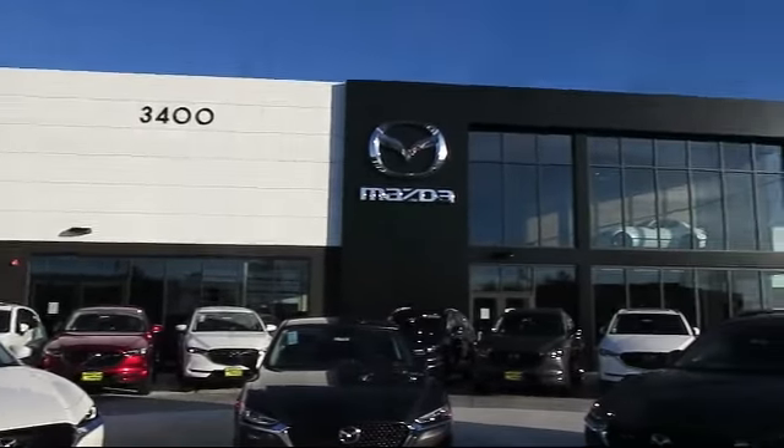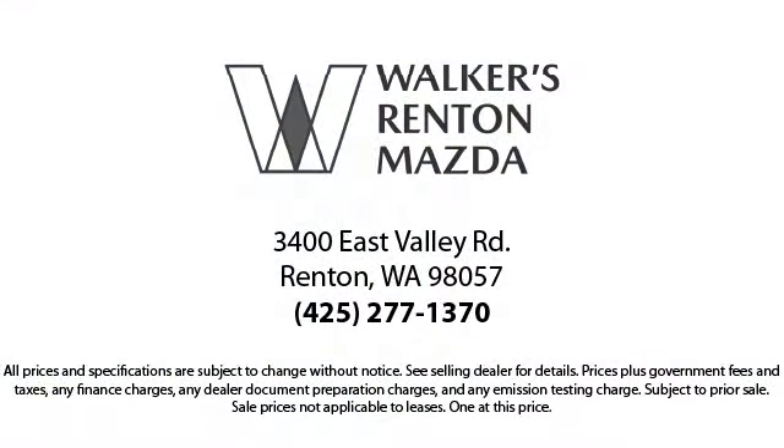Walker's Renton Mazda is the place to buy your next vehicle. So come in today. Allow us to demonstrate our commitment to excellence. Walker's Renton Mazda: real value, real people, real simple.